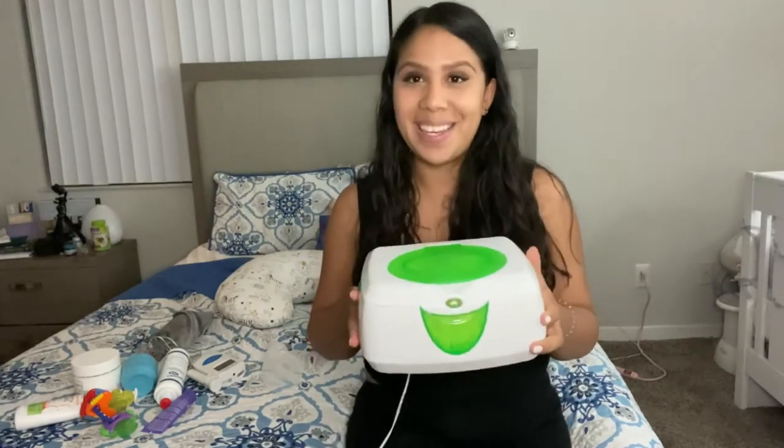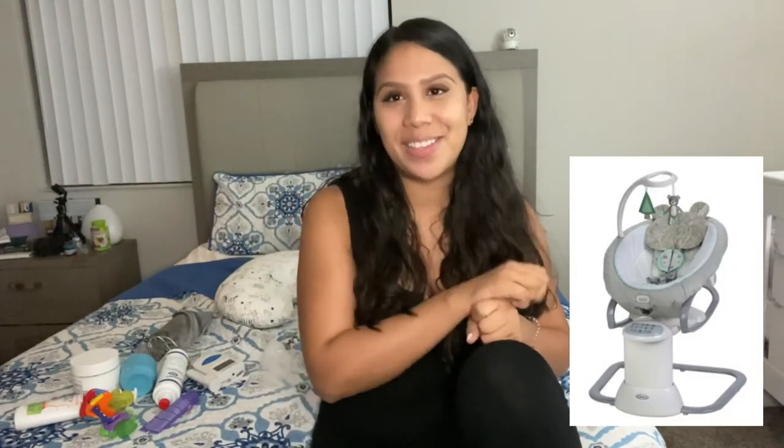Another item I used a lot in the beginning of Jeremiah's life is a swing — a friend actually gave this to me and it was a lifesaver. It was Jeremiah's favorite thing to sleep in when he was a newborn. A few weeks later our pediatrician told us he wasn't supposed to sleep in it or be in it for prolonged periods, so we stopped using it as much and only put him there for naps. But in the early postpartum stages when I was exhausted and still in pain — it took about three weeks for my bleeding to stop — putting him in the swing with the rocking, music, and movement was the only way to soothe him and put him down. We're keeping it for the next baby.